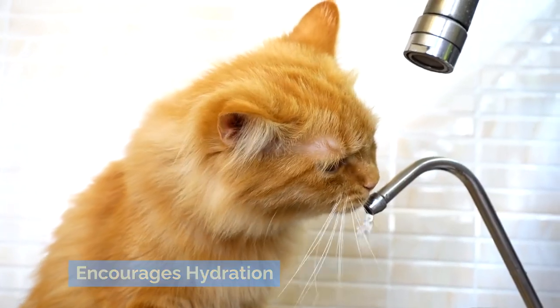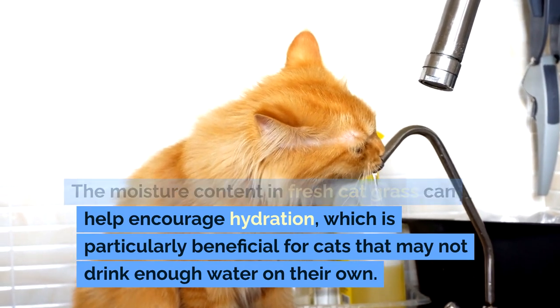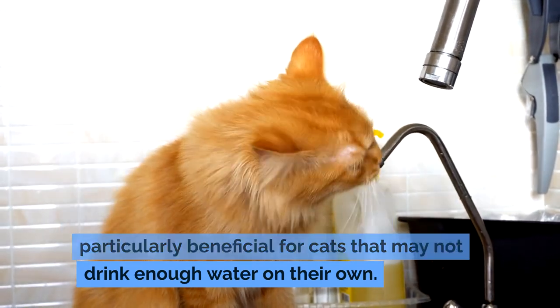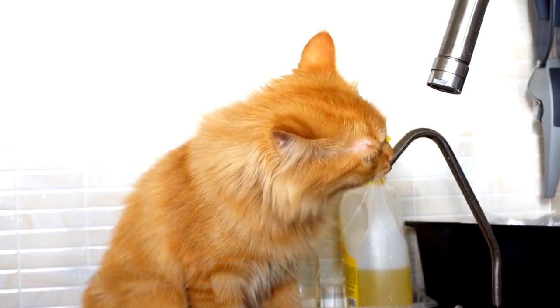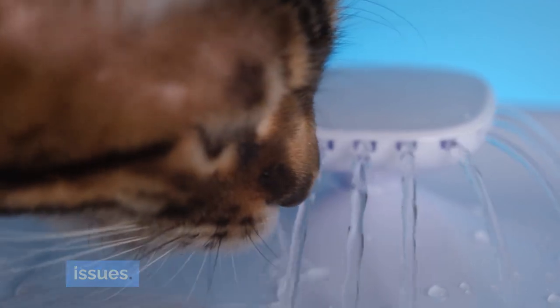Encourages Hydration: The moisture content in fresh cat grass can help encourage hydration, which is particularly beneficial for cats that may not drink enough water on their own. Proper hydration is crucial for maintaining kidney health and preventing urinary tract issues.